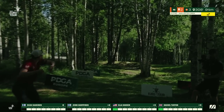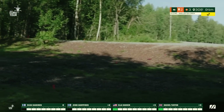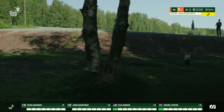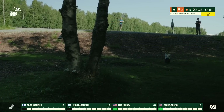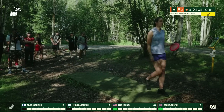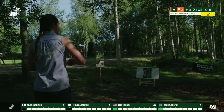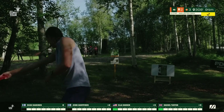Ella is up first now with a really smooth shot. You saw her land early on the hyzer angle and get the skip. She is pretty much parked — a great shot by Ella to get us started.